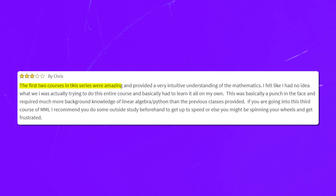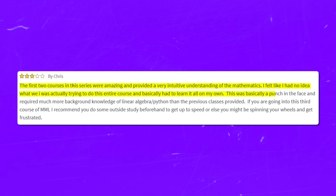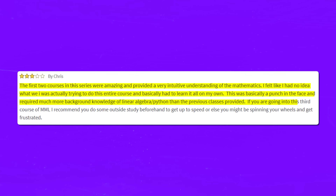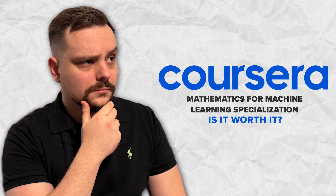On the other hand, some students note a big difference between the first two courses and the last one. One review states: 'The first two courses were amazing and provided a very intuitive understanding of the mathematics. I felt like I had no idea what I was actually trying to do in the third course and basically had to learn it all on my own. It required much more background knowledge of linear algebra or Python than the previous classes provided. If you are going into the third course, I recommend you do some outside study beforehand, or else you might get frustrated.'